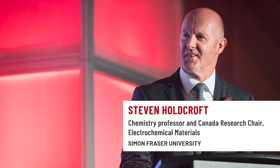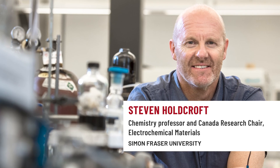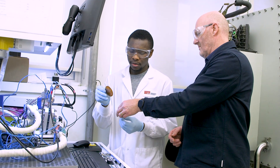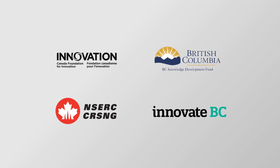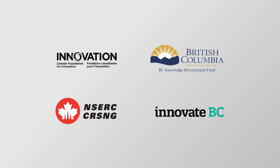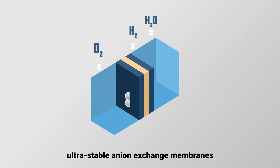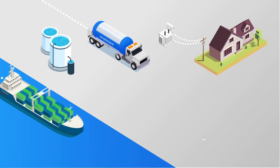Chemistry Professor and Canada Research Chair Stephen Holdcroft is one of Canada's preeminent chemists. His specialty is creating and improving plastics or polymers that have the potential to solve pressing global challenges. Thanks to funding from provincial and federal sources over decades, Steve serendipitously discovered a new class of polymers — anion exchange membranes — which have highly novel properties enabling a range of previously infeasible applications in fields from clean energy to water purification to transportation to human health.